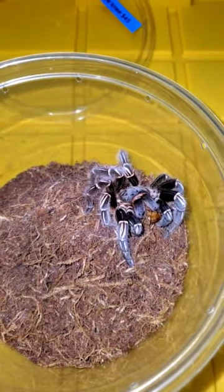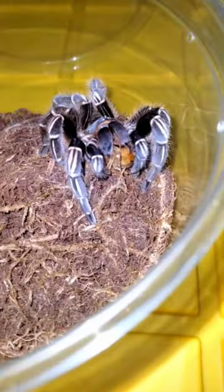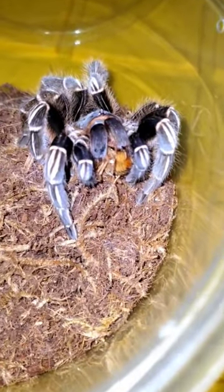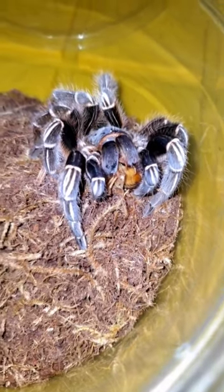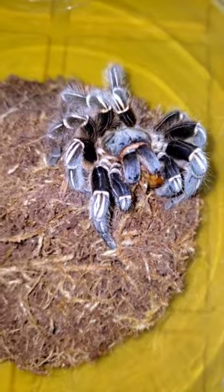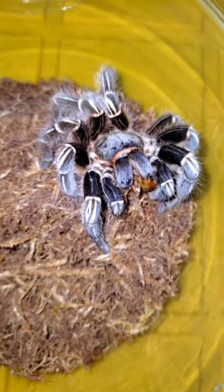She literally just used all of her legs to pull that to her fangs so she could inject the venom. Although she probably didn't inject venom — they have very large fangs, and she probably knew that the mechanical damage of those alone was enough to take down this prey item.